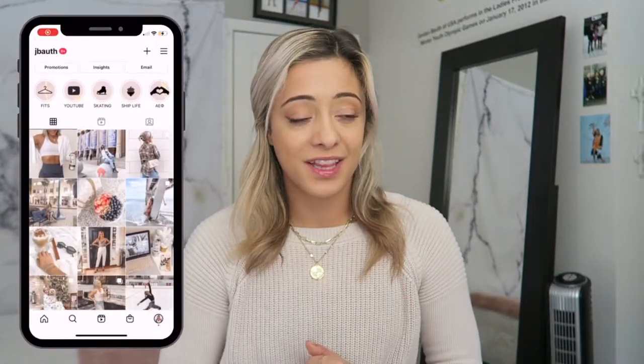Over the summer I did an extreme closet clean out — complete deep clean, took everything out and got rid of like three garbage bags worth of things. It is the beginning of February and it's a little premature to say spring is right around the corner, but it will sneak up on us. So I figured I would get a head start on spring cleaning and go through my closet, showing you the process of how I decide to keep, donate, or sell.